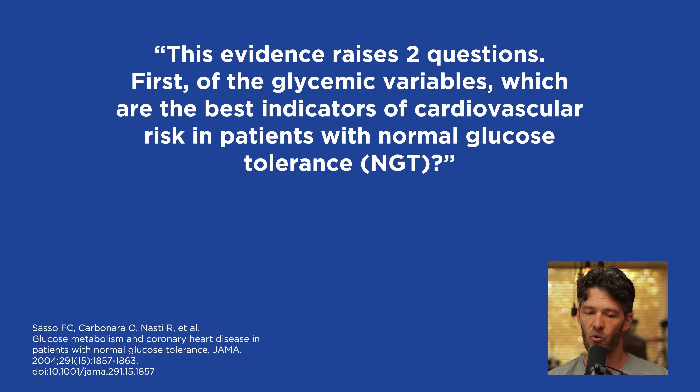I want to share a few concluding remarks from this study. The investigators say this evidence raises two questions: first, of the glycemic variables, which are the best indicators of cardiovascular risk in patients with normal glucose tolerance? Again, these are not diabetic patients — these are average people like you or me. What they found is that high post-meal glucose, hemoglobin A1c, and high post-meal insulin are strongly tethered with the degree of coronary artery atherosclerosis.